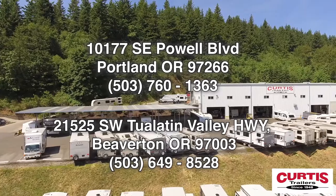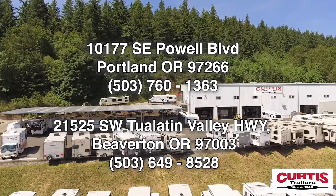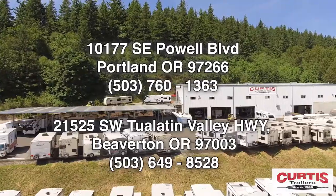Come see the Keystone Cougar 354 FLS today at Curtis Trailers, where our business has been your vacation since 1948.